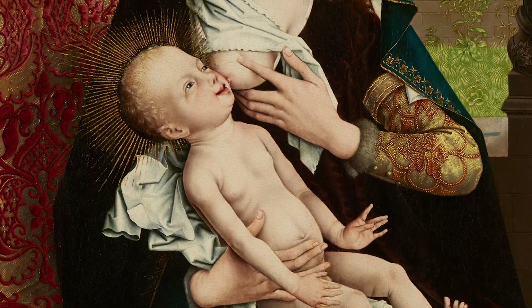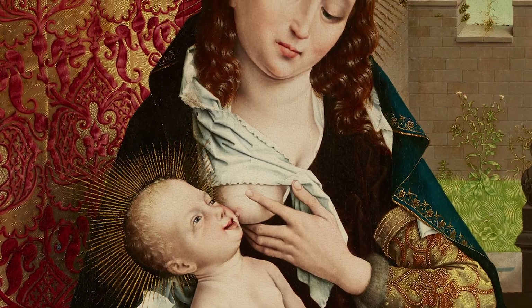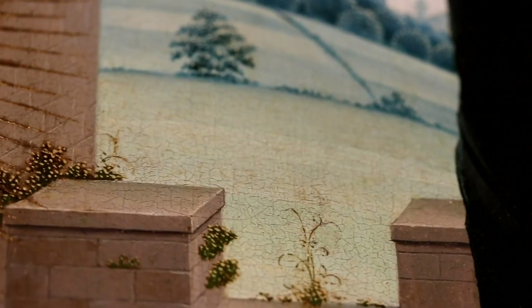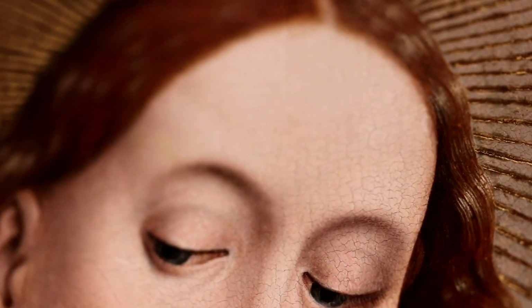The Master of the Embroidered Foliage was active in Brussels in the late 15th century and is said to have produced a group of about 10 paintings, which all depict the Virgin Mary and Christ's child in similar poses. Our painting is based on a popular type of Madonna image, which was made for private devotion.